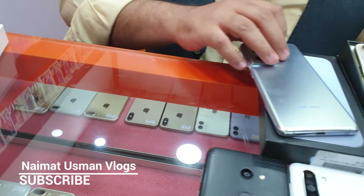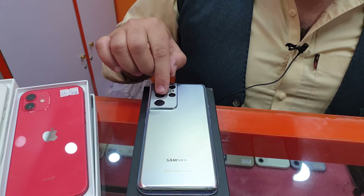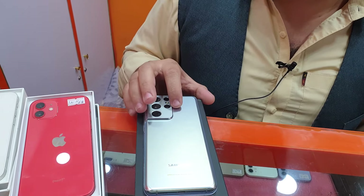And then you'll find the Galaxy S21 Ultra. It's 9 PTA and it's an original PTA, and it's 1,35,000.